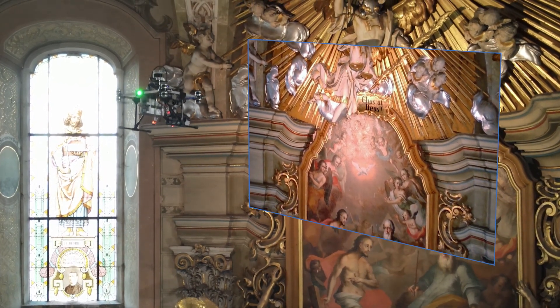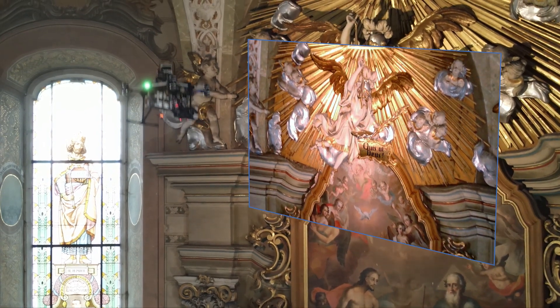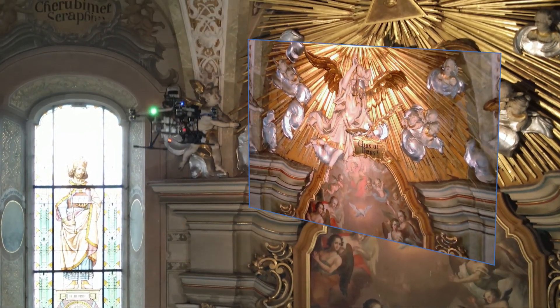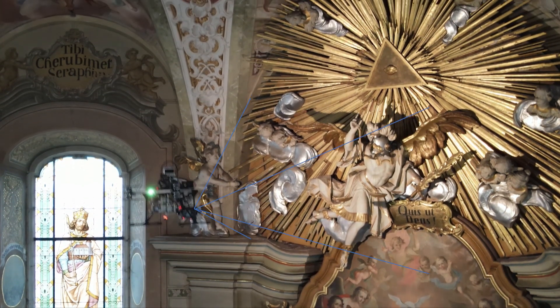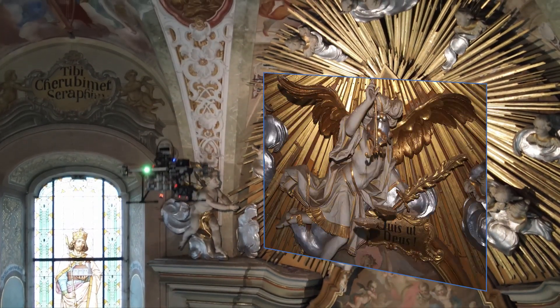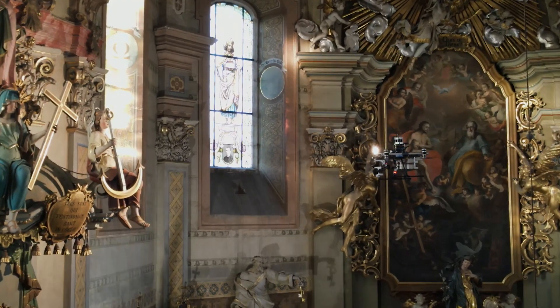The payload for the documentation task is modular and swappable. In this case, a high-resolution mirrorless camera takes pictures in the visible spectrum. This camera is actively stabilized and its lens is easily interchangeable. To improve the quality of the photos, the drone also carries a light illuminating the scene directly.